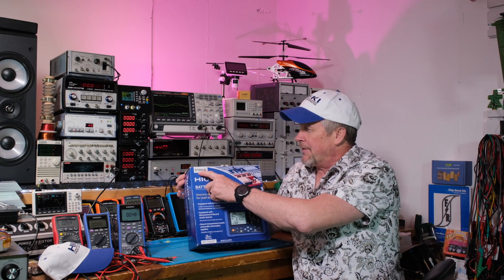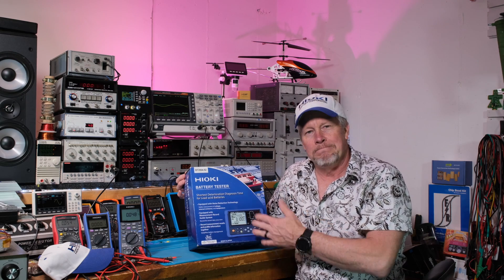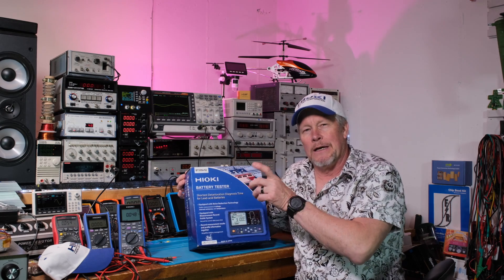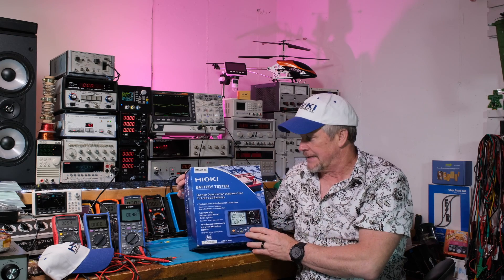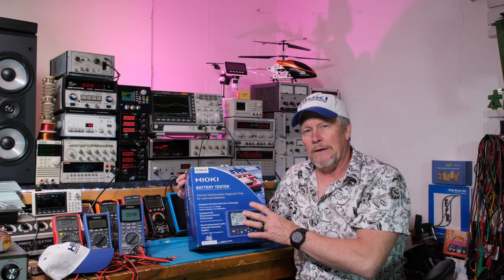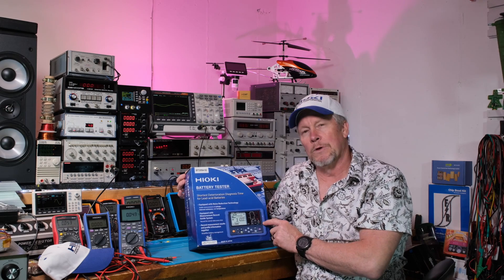This is the BT3554-52 — a battery tester. Now this is the dash-52; they have some other dash numbers, and next video when we review this one we'll go over all that. But this guy also has a Bluetooth capability. The software — I've only seen it briefly — but it looks really sweet, so we'll look at that as well.